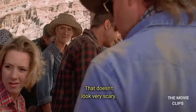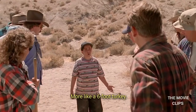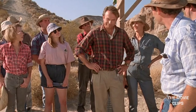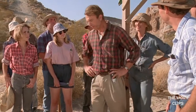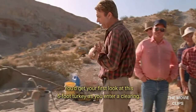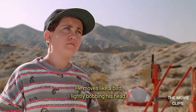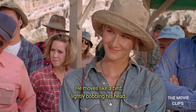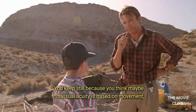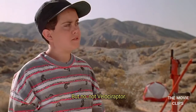That doesn't look very scary. More like a six-foot turkey. A turkey, huh? Oh, no. Okay. Try to imagine yourself in the Cretaceous period. You get your first look at this six-foot turkey as you enter a clearing. He moves like a bird, lightly bobbing his head. And you keep still because you think that maybe his visual acuity is based on movement, like T-Rex, and he'll lose you if you don't move. But no, not Velociraptor.